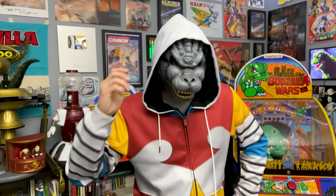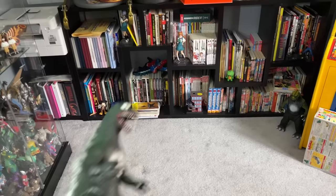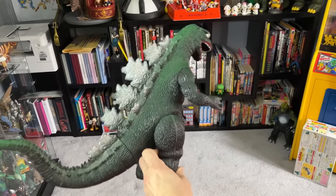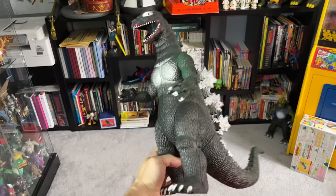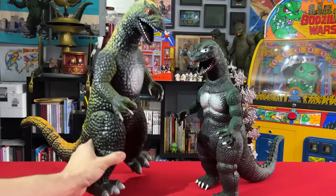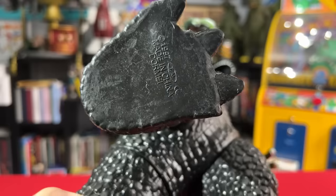I'll be rating all of these. Hey Vern, this is a large Imperial Godzilla, about 12 inches high, and this guy was around in the 1980s and the 1990s. But there's also a chance many, many of you had this guy instead.